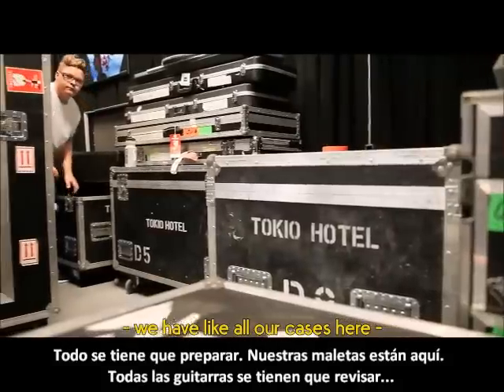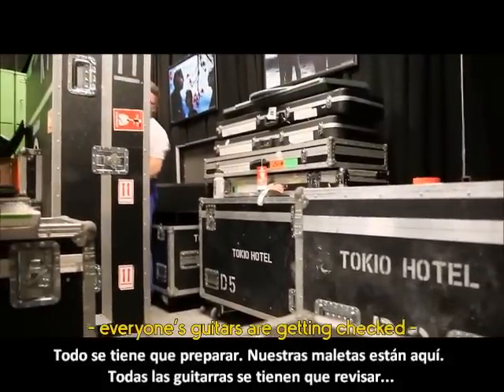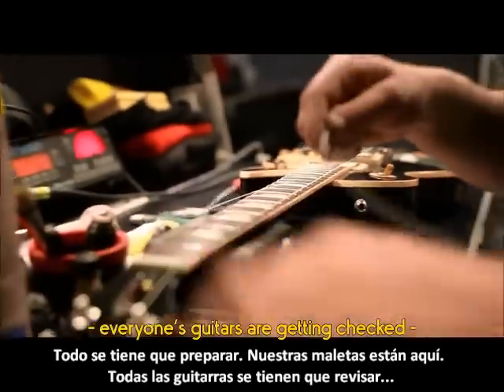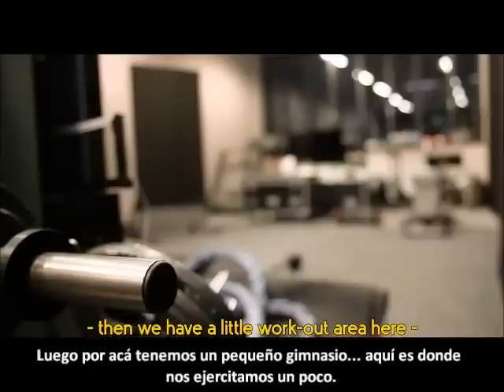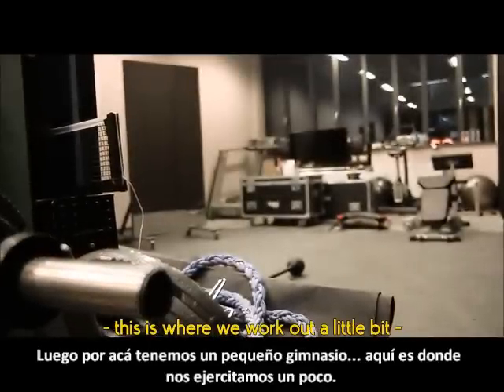Everything gets prepared — we have all cases here, everyone's guitars are getting checked. And then we have a little workout area here. This is where we work out a little bit.